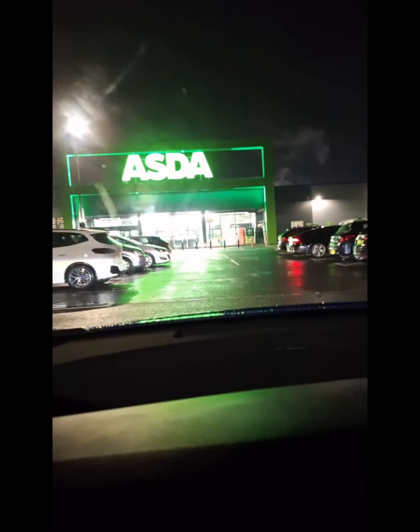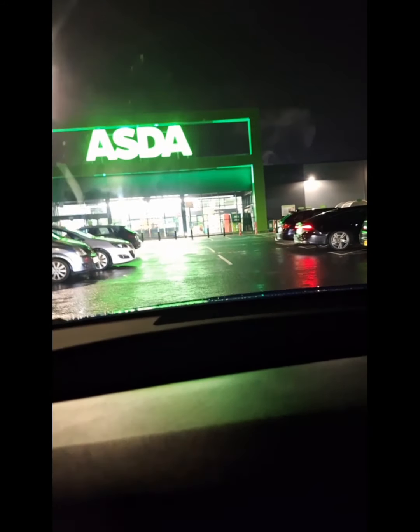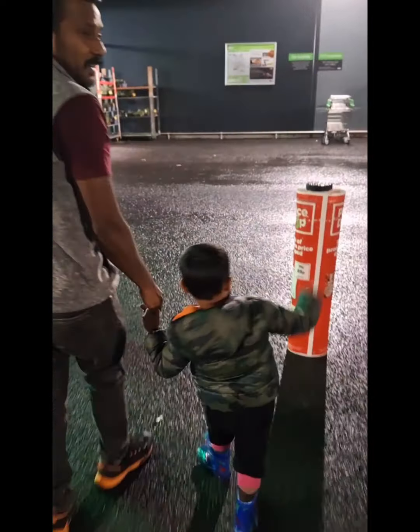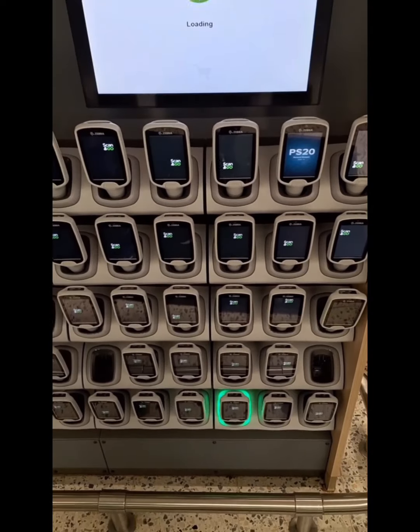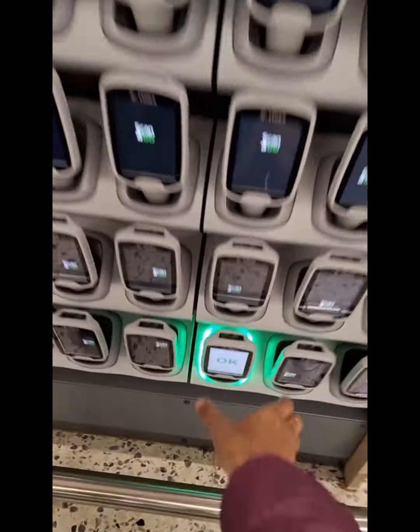Hello everyone! We are here at Virginia. I'm going to go shopping. I'm going to take my duty and scan the scanner. I'm going to show you how to scan the video.